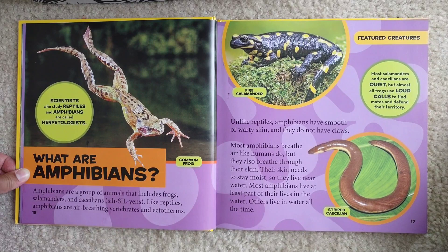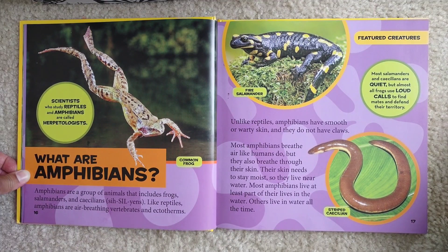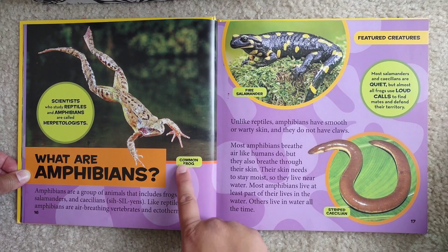Scientists who study reptiles and amphibians are called herpetologists. What are amphibians? Amphibians are a group of animals that include frogs, salamanders, and caecilians. Like reptiles, amphibians are air-breathing vertebrates and ectotherms. This is a common frog. This is a fire salamander.